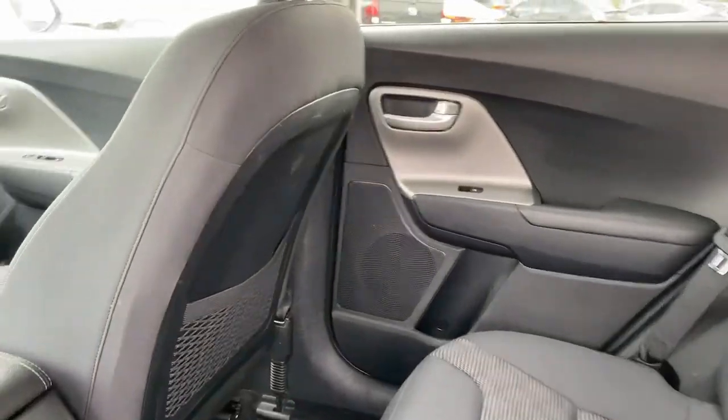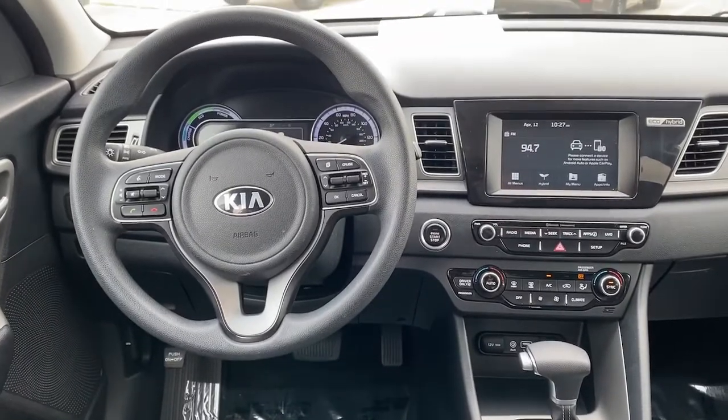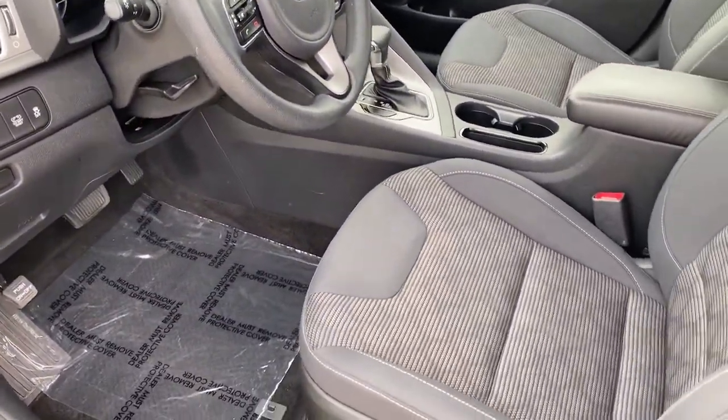Keyless entry, backup camera, electronic stability control, Bluetooth, intermittent wipers, trip computer, power windows, bucket seats, four-wheel disc brakes, power steering.